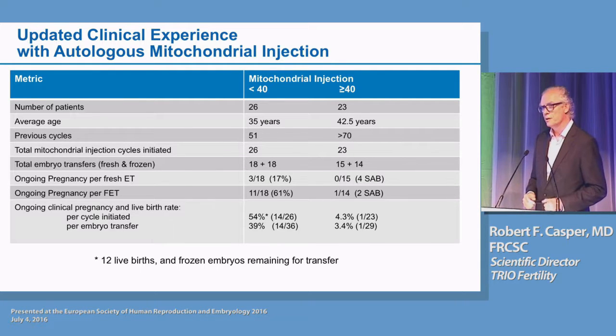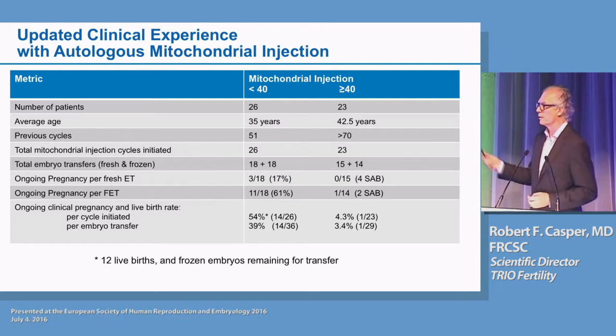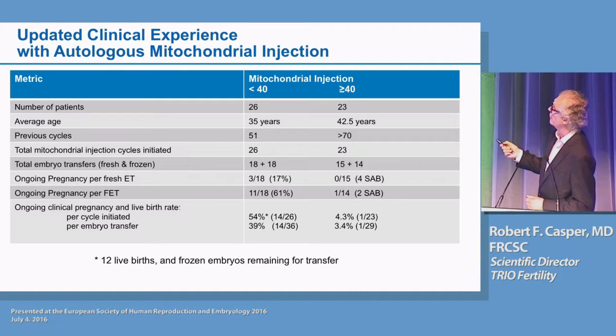I want to update you on our more recent data, which breaks down patients into below-40 and above-40 age groups. For the 26 patients below 40 with a mean age of 35, there were 26 autologous mitochondrial injections and 36 embryo transfers — 18 fresh and 18 frozen. We had a 17% pregnancy rate in the fresh group and a 61% pregnancy rate in the frozen embryo transfers. Twelve of the 14 pregnancies have actually delivered and all the babies are healthy. The ongoing clinical pregnancy rate and live birth rate per cycle initiated in this group was 54%.